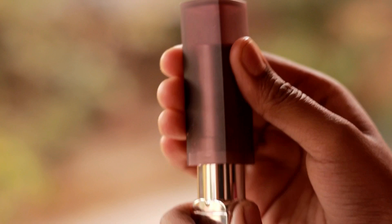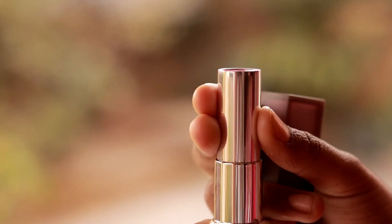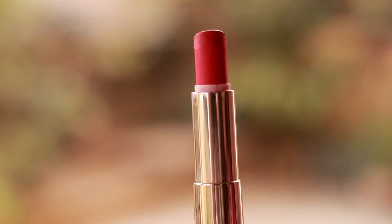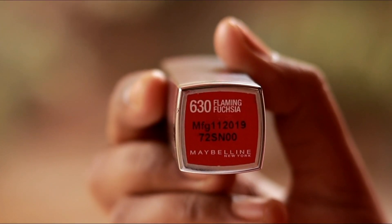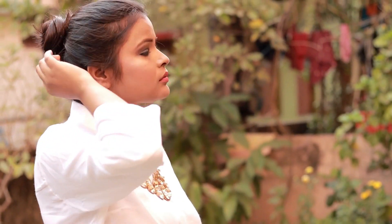This lipstick is ideal for daytime. It is a Maybelline brand lipstick — it is a very beautiful pink color. If you like this, you can try it out.